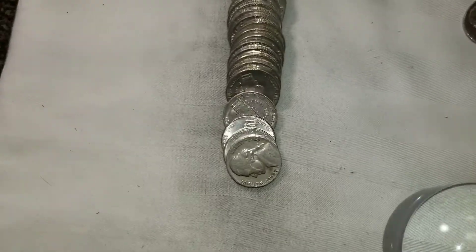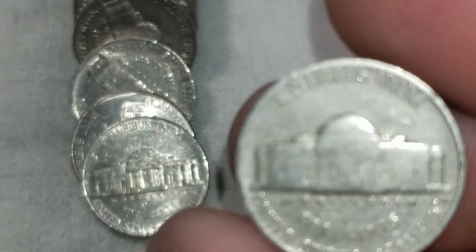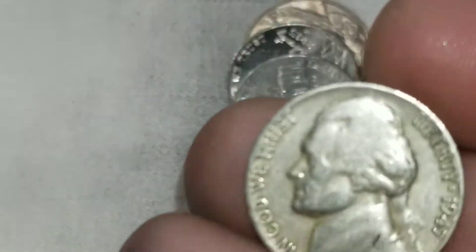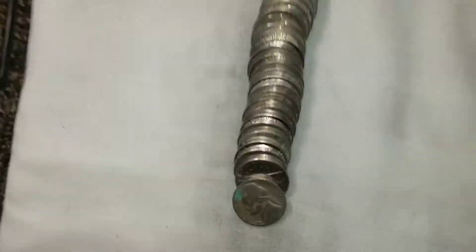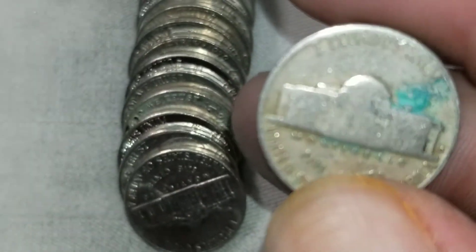Roll 41 is going to produce another 1940s — a 1940 from Philadelphia. It also looks like it's going to have another 40s in it: a 1947 from Philly again. Roll 43 is going to have another 40s — another 1947, this time from Denver.